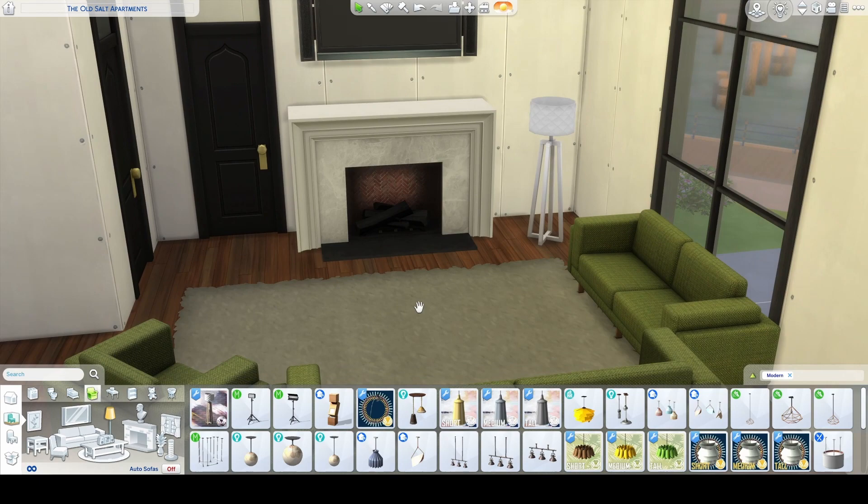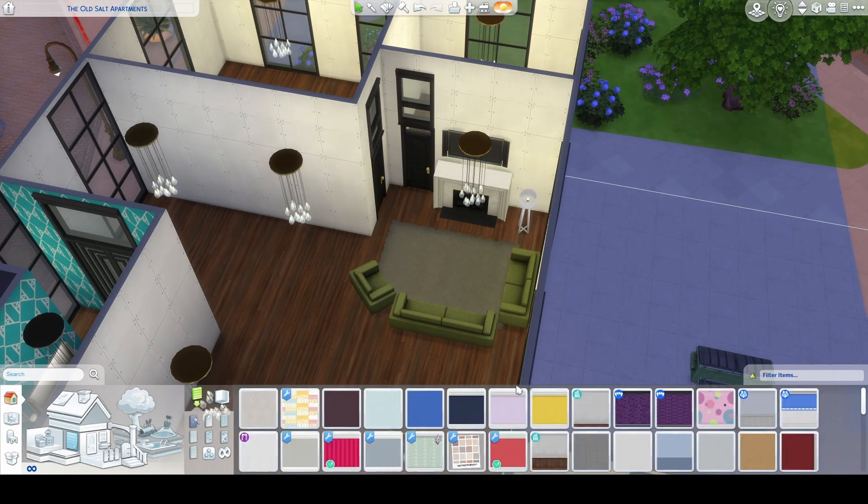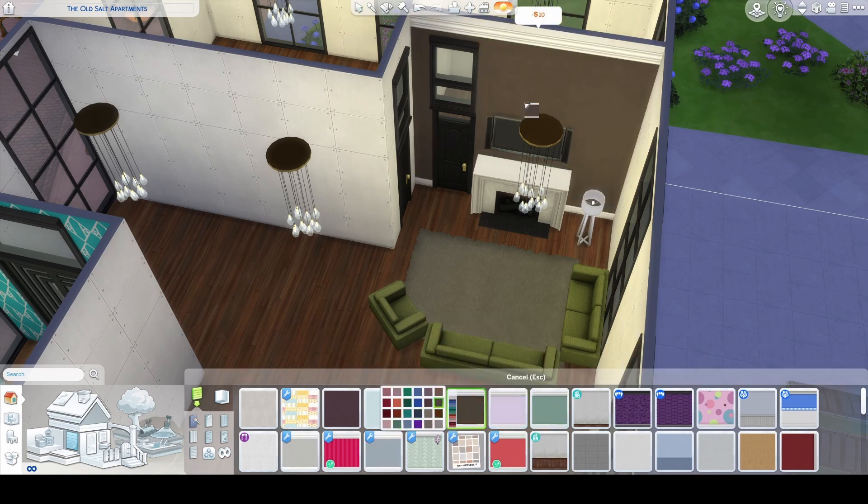So I'm just doing the living room on the modern side. I kind of went with a little bit of a green theme and I have no idea why — I just did.